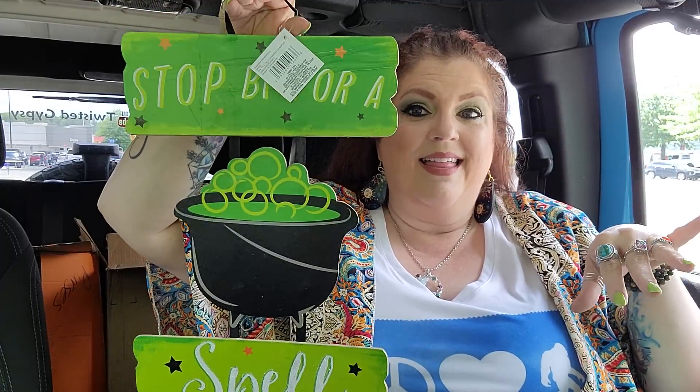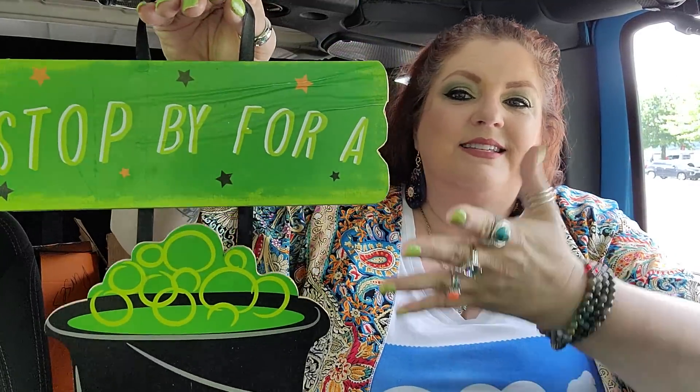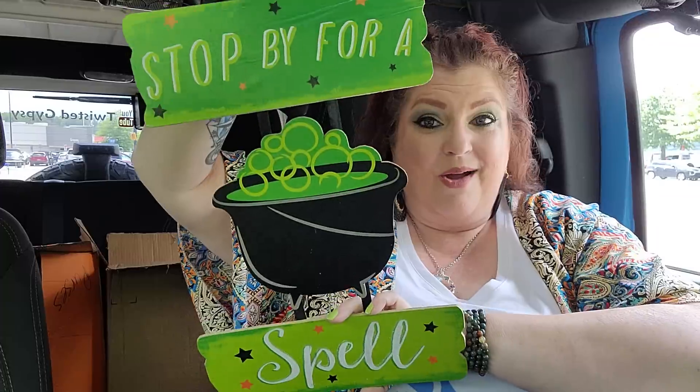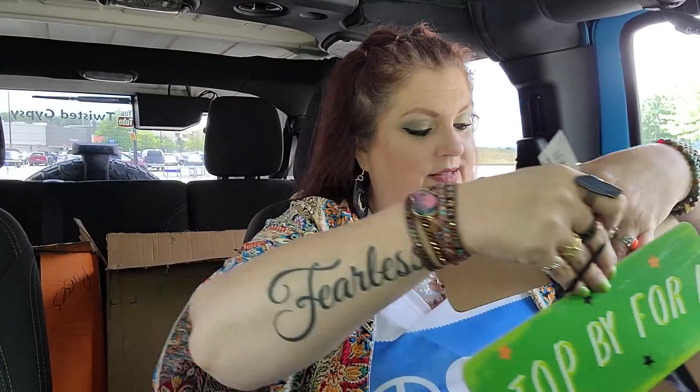And then I got one Halloween sign — it says 'Stop by for a spell.' And I always try to say that in a witchy voice. I love the whole thing — I love the cauldron, and it's got like the green bubbling, 'bubble bubble toil and trouble' and all that. And it's got stars on it, which you can't go wrong with stars. I loved it. I don't know where I'll hang it — I think the kitchen though, because it's like cooking in the kitchen. Why not?